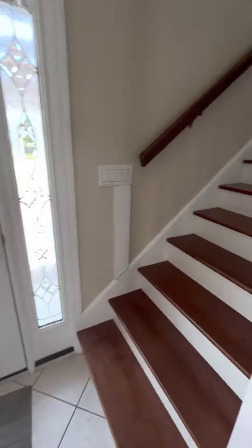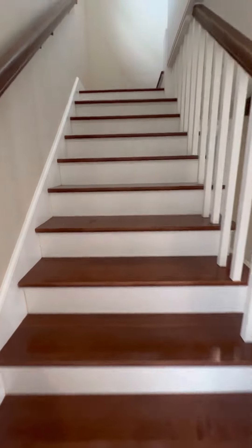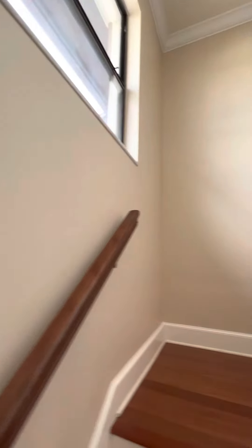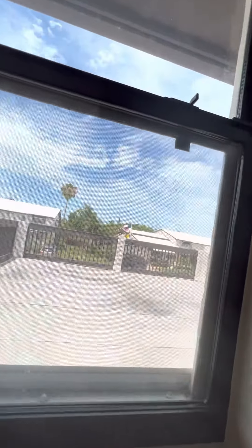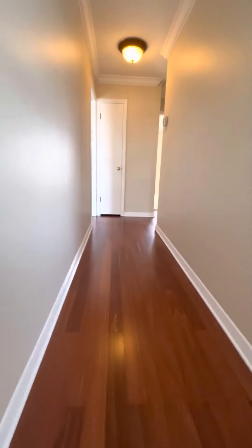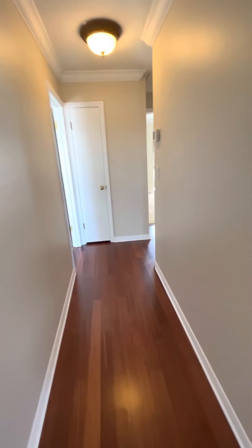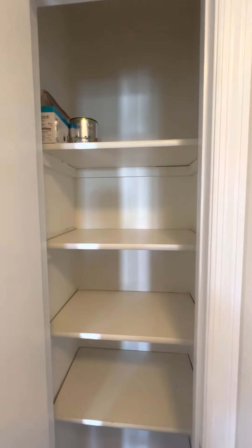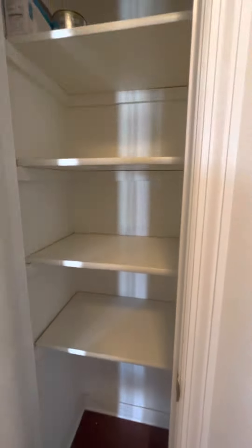Now we're back into the front — we're going to go up the steps. You do have the window; still love that natural light, you can see light out front. Nice long little hallway, which is super cute. All your rooms are going to be up here. This is going to be your linen closet — a nice deep linen closet.